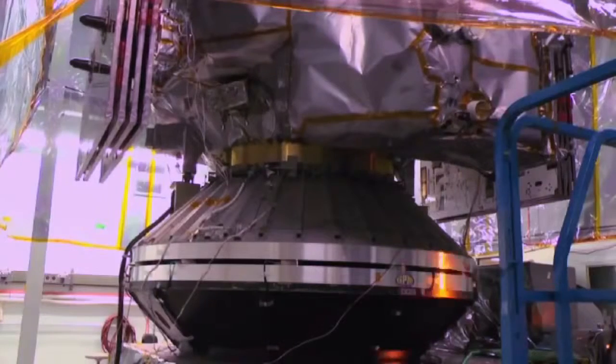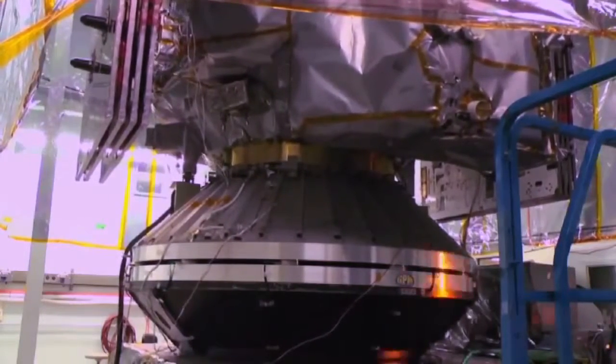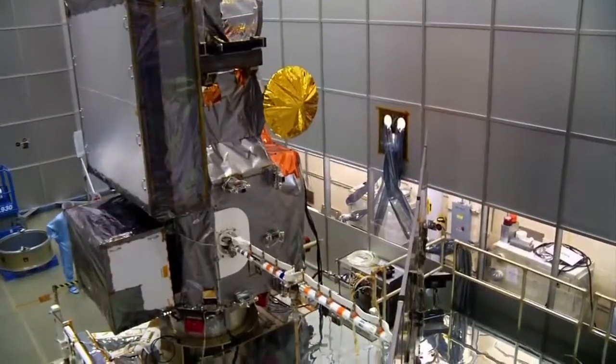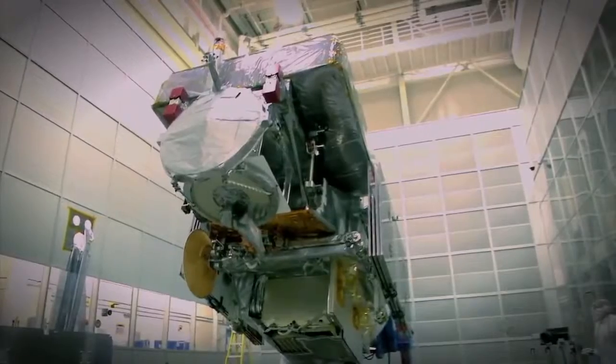A lot of time recently has been spent preparing for our observatory testing, our vibration testing of the whole observatory, making sure we understand the limits of the hardware so that we don't over test it, then figuring out how to get the observatory down into the test facilities because it's such a big spacecraft that it really pushes the envelope of what Goddard typically processes.